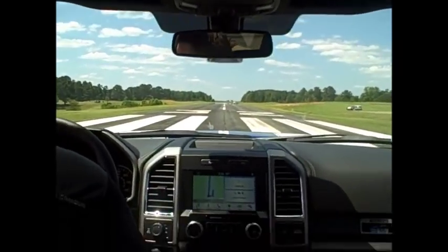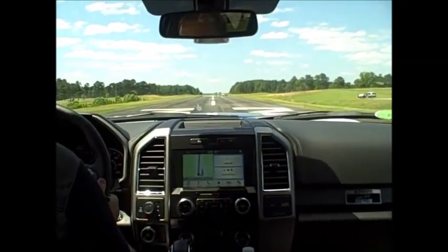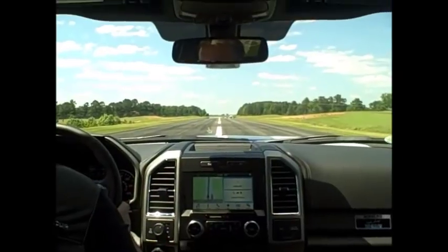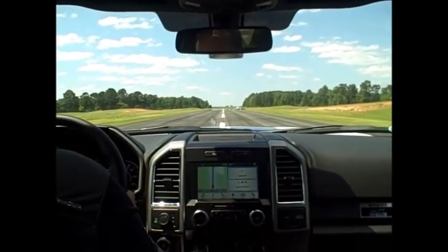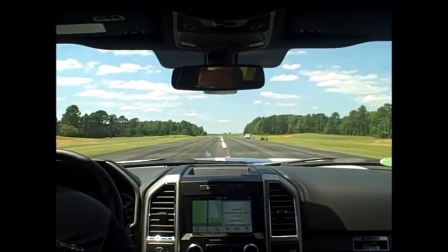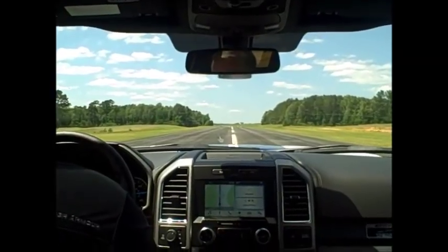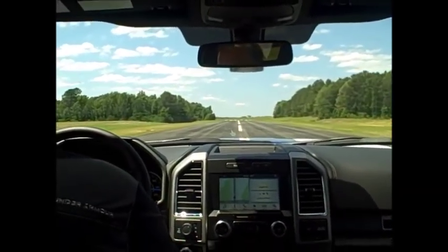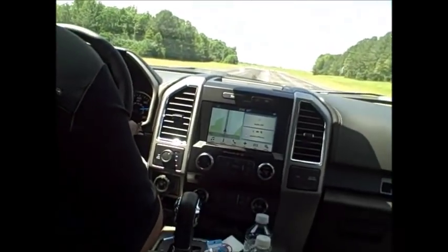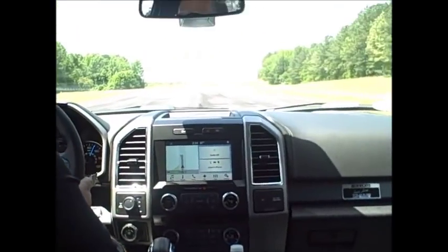You ready? Ready. Slow down there old girl, slow down.